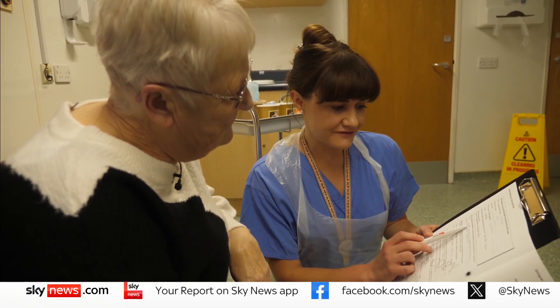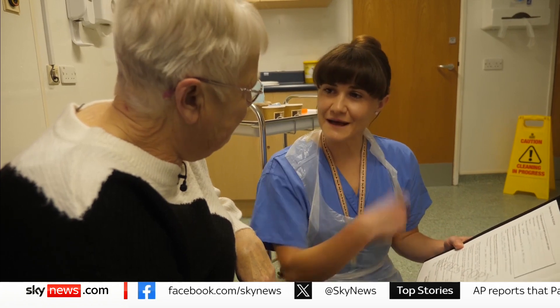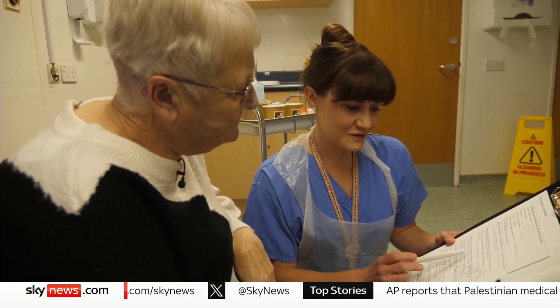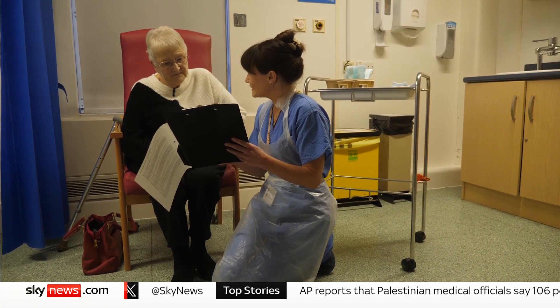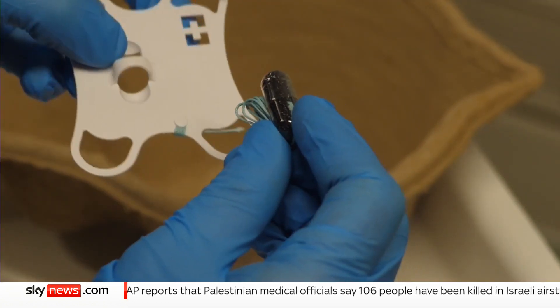What we plan to do today is the delivery and retrieval of the cytosponge — that means we're going to swallow the pill and pull it back out. Jean is here for a procedure that up until recently she'd never heard of: a simple test involving a pill on a string.